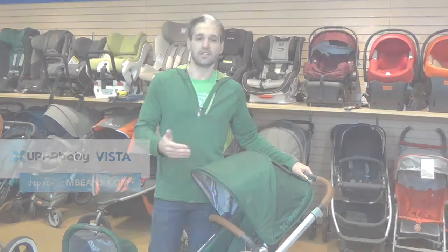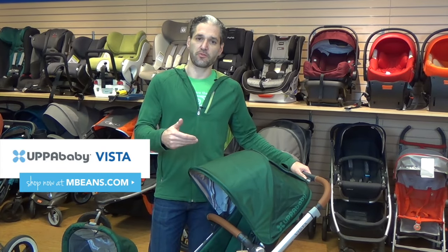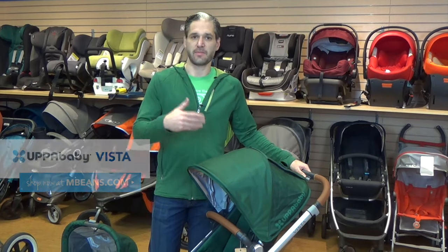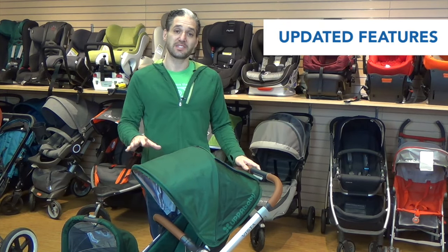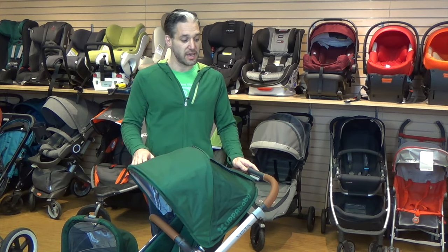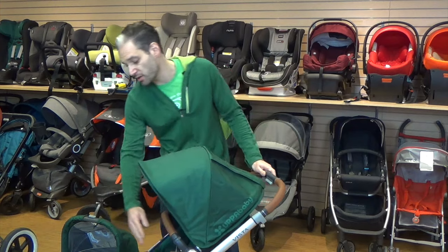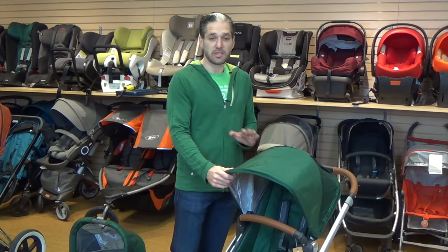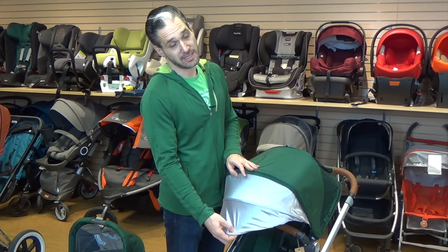First stroller up, we have the 2017 UPPAbaby Vista. This is the third or fourth generation of Vista and they keep improving it every time they do a redo. The first difference is that there are a number of styles that have a real leather handlebar and a real leather belly bar.